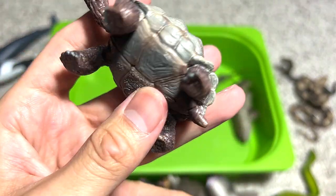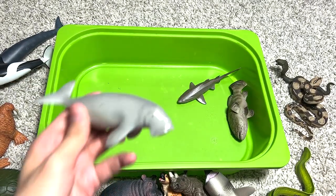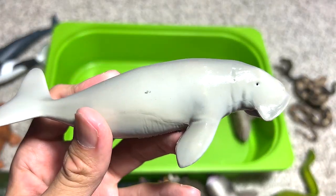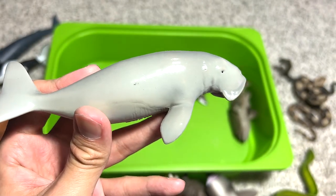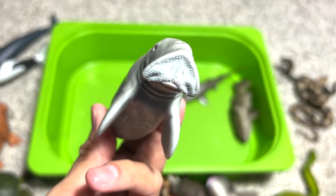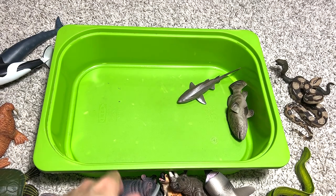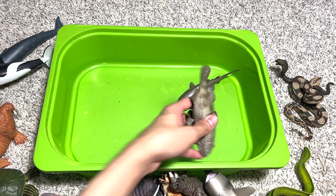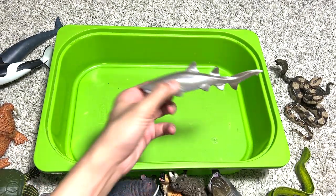Here we have a giant tortoise and a dugong. Dugongs have some similarities with a manatee, but if you look at their body texture it seems to have a smoother skin texture.